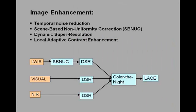The INVIS system also has real-time image enhancement capabilities, like temporal noise reduction, scene-based non-uniformity correction, dynamic super resolution, and local adaptive contrast enhancement.